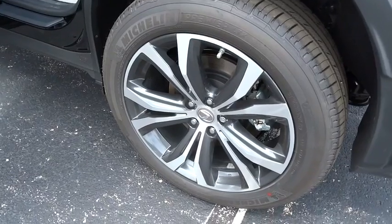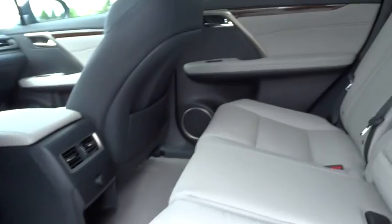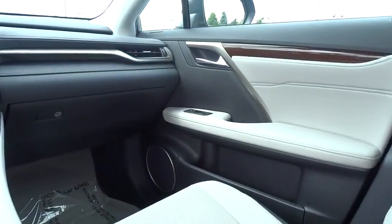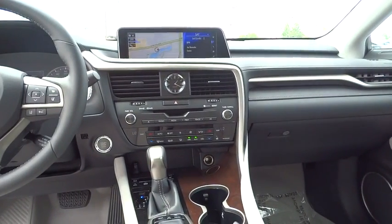Anti-lock braking system, keyless entry, traction control, stability control, all-wheel drive, power passenger seat, backup camera, power liftgate, steering wheel audio controls, Bluetooth, leather-wrapped steering wheel, adjustable steering wheel.